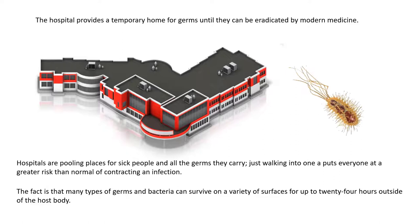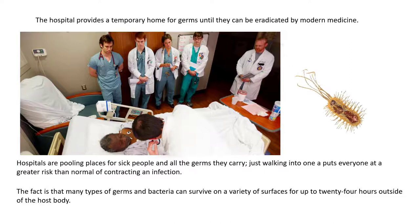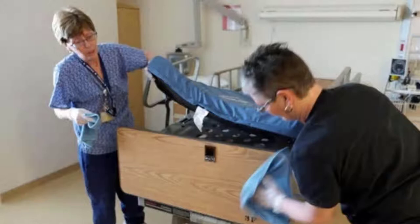The hospital provides a temporary home for germs until they are eradicated by modern medicine. Hospitals and doctors' offices are pooling places for sick people and all the germs that they carry. Just walking into one of these areas puts you at risk.